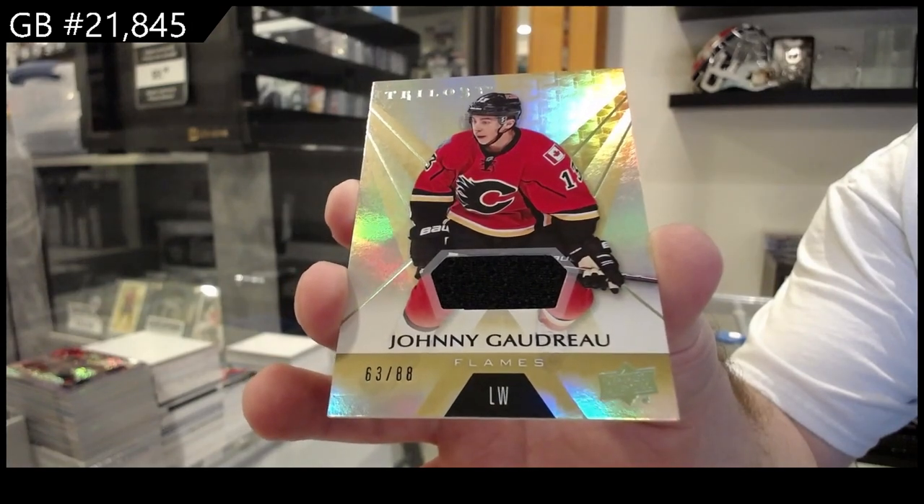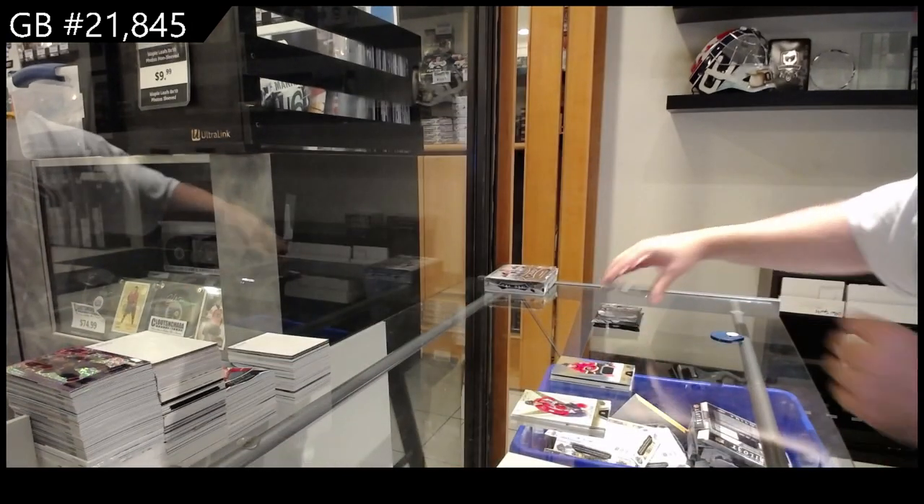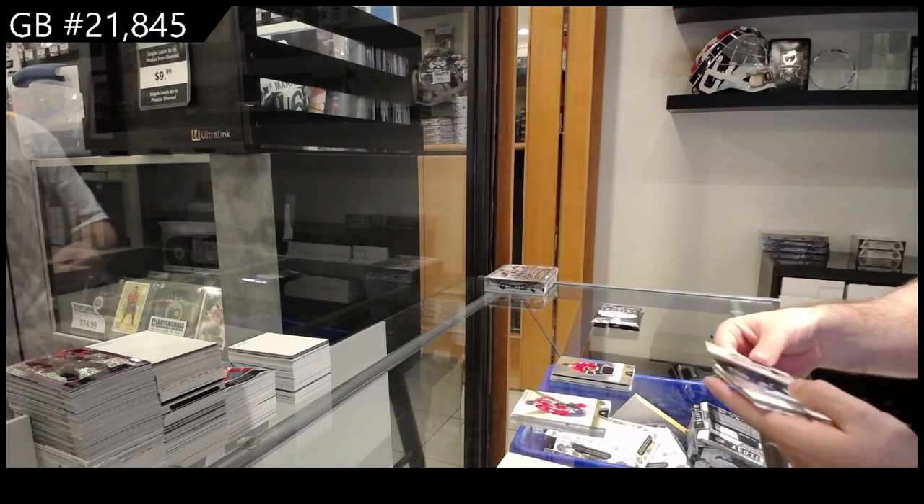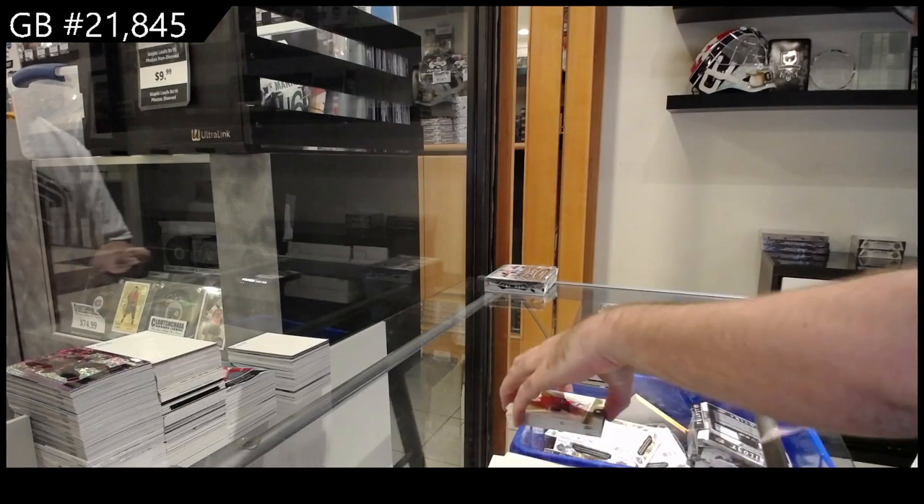Calgary Flames jersey. This stuff is getting way harder to find when we have to go out there to the other dealers. This stuff's getting tough.